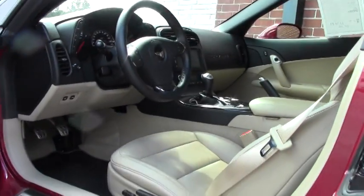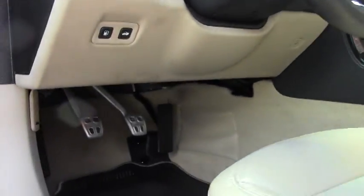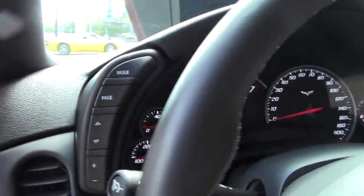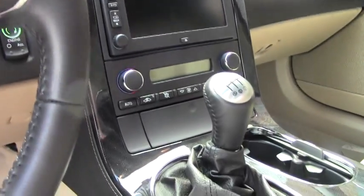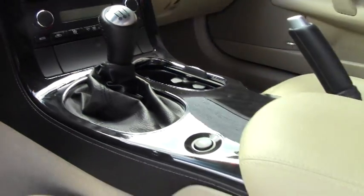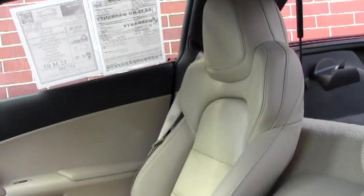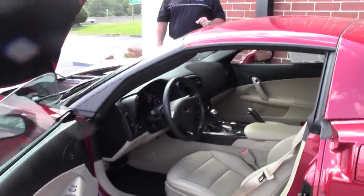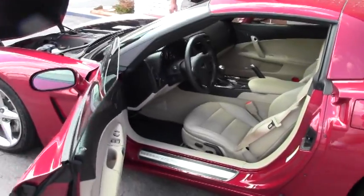This car has three thousand six hundred and seventy-nine miles on it as of right now. This car also has the Bluetooth feature along with the Bose audio.